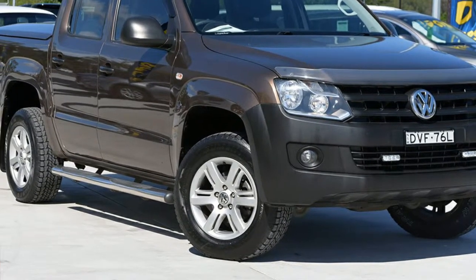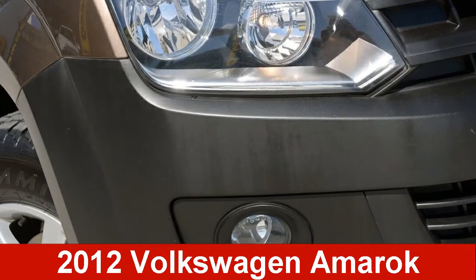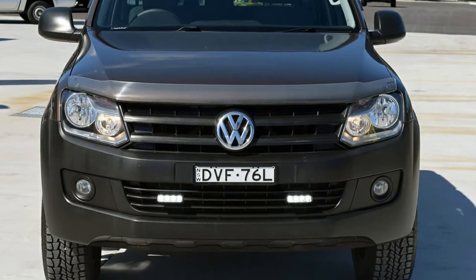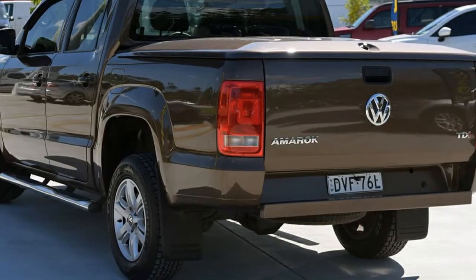You'll simply love this 2012 Volkswagen Amarok. This Amarok has an efficient 2.0-litre engine that gives you more control with its manual transmission.